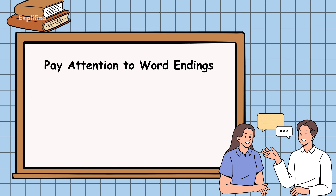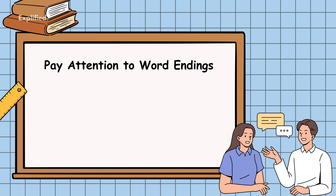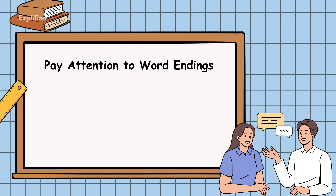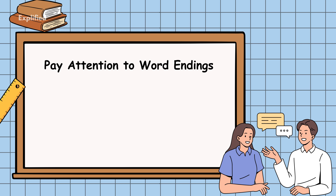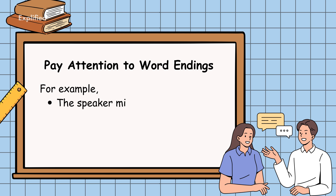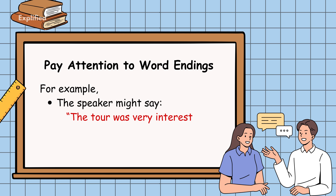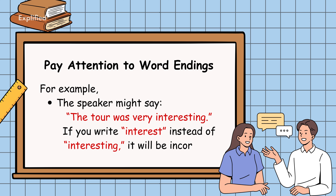Pay attention to word endings. Sometimes the difference between the correct answer and a wrong one can be as simple as the ending of a word. Pay special attention to verb tenses — past or present — and adjectives and comparative forms. For example, the speaker might say 'the tour was very interesting.' If you write 'interest' instead of 'interesting', it will be incorrect.